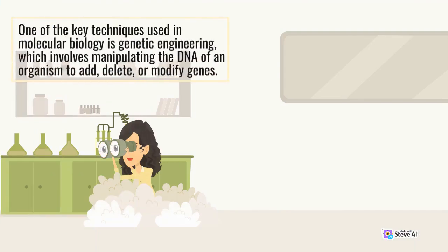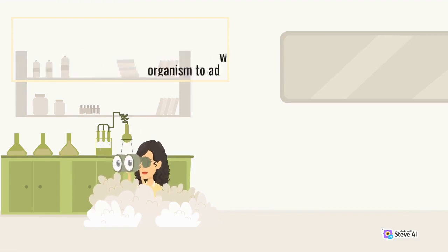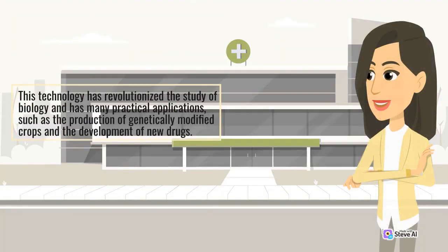One of the key techniques used in molecular biology is genetic engineering, which involves manipulating the DNA of an organism to add, delete, or modify genes. This technology has revolutionized the study of biology and has many practical applications, such as the production of genetically modified crops and the development of new drugs.